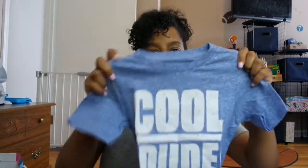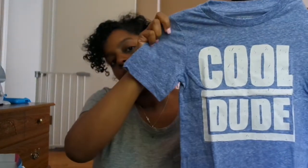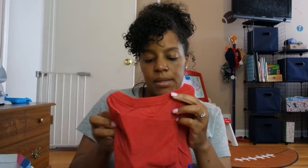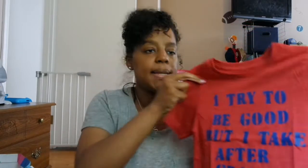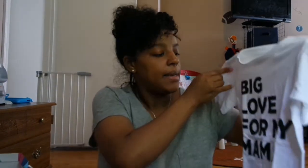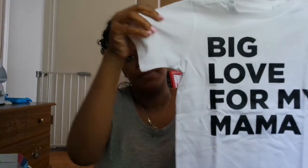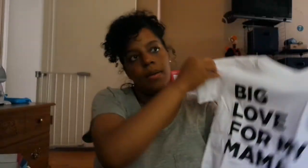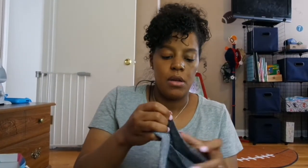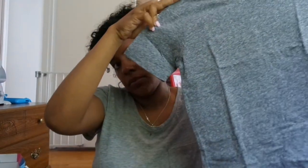Another shirt from Children's Place that says 'Cool Dude,' plain on the back. This shirt is also from Children's Place — it's red and blue and says 'I tried to be good but I take after Grandpa.' And this next shirt is also from Children's Place, size 4T — it says 'Big Love for Mama.' The last shirt is just a plain heather gray v-neck t-shirt from Children's Place, size 4T.